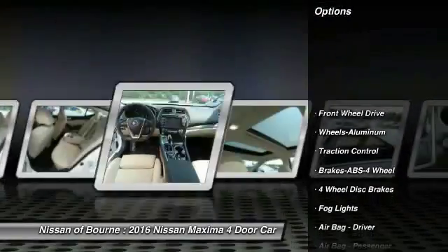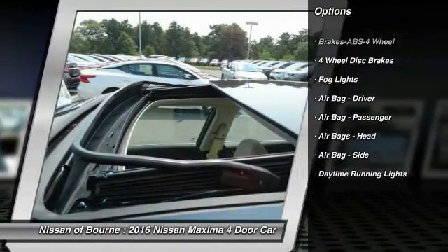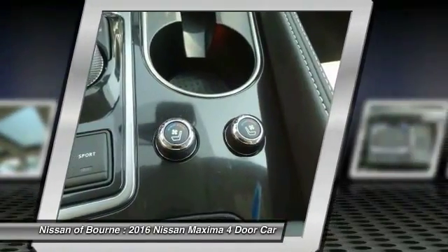Traction control, anti-lock braking system, aluminum wheels, FWD, fog lights, daytime running lights, four-piece floor mat set.